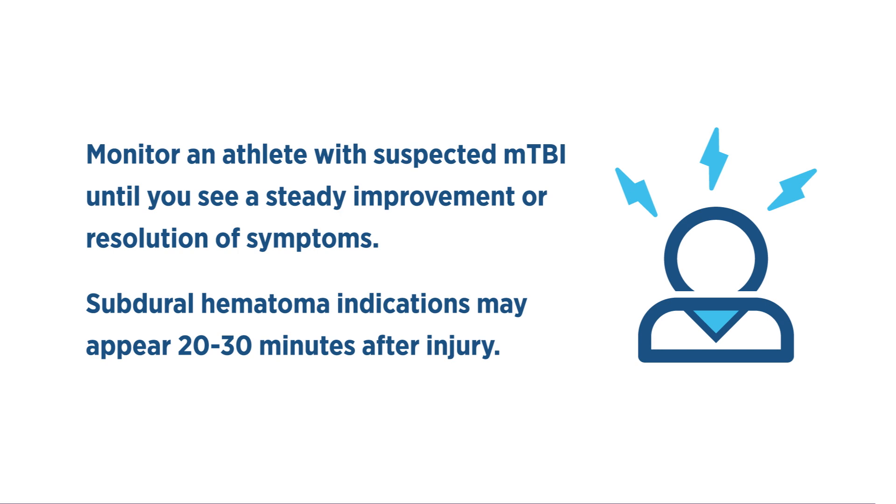Allow 30 minutes for indications of a more serious injury, such as a subdural hematoma, to appear.